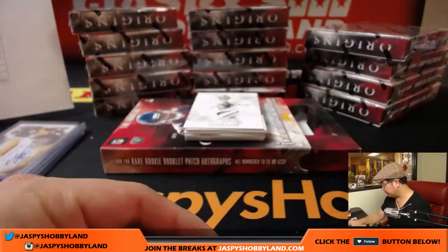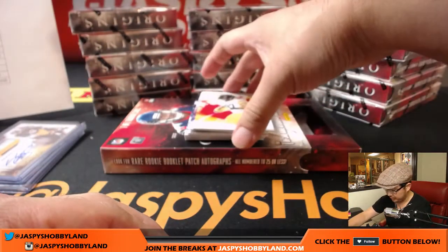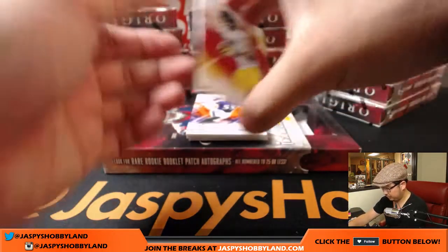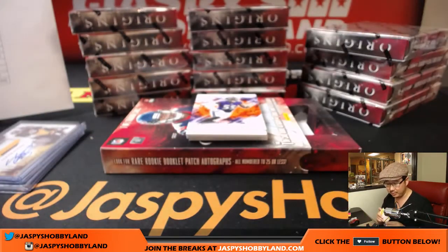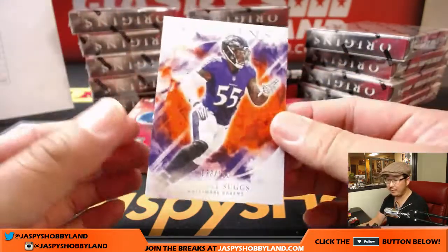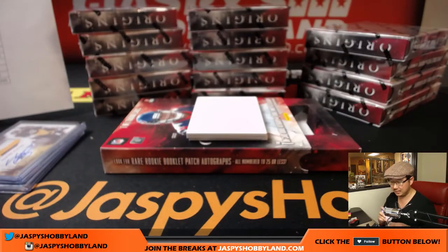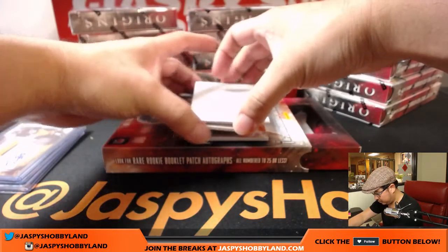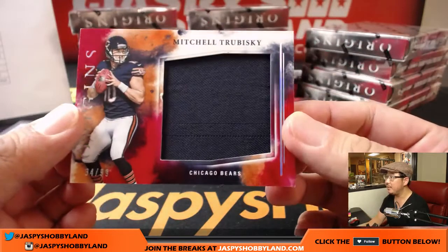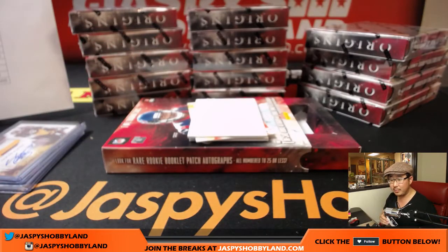Calvin Benjamin leads us off. There's my boy Derek Carr. 217 out of 299. James Harrison for the Steelers — that'll be for Scott V. And for the Ravens, Greg, 73 out of 150, Terrell Suggs. We got Mitch Trubisky, 34 out of 99, Mitch Trubisky relic going to the Bears — Min with the Bears.